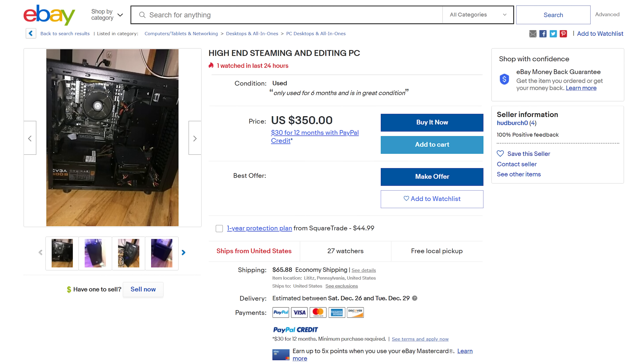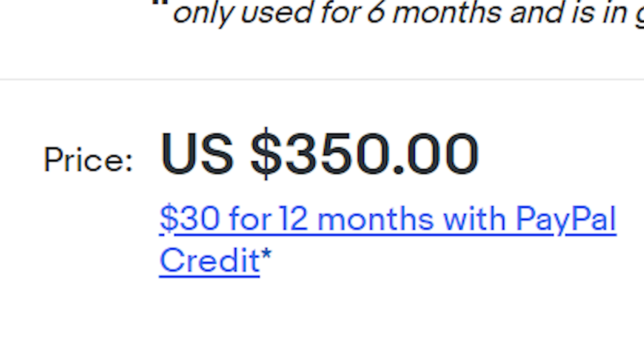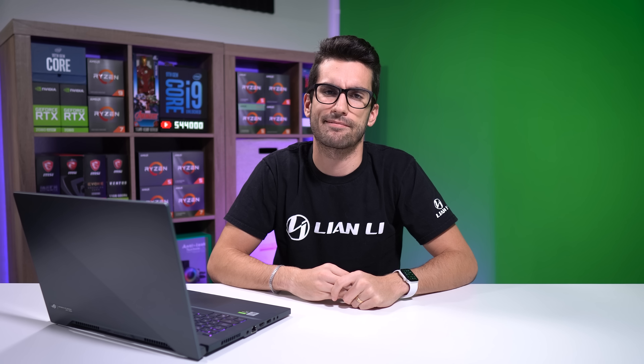Here's another "high-end steaming and editing PC" — steaming, I think he meant streaming, but we'll roll with it. The list price is $350, which should tell you right away that this is probably not high-end. Ryzen 5 1600 — all right — and a GT710. That's not going to happen. The 1600 is okay, but a GT710 falls flat on its face.